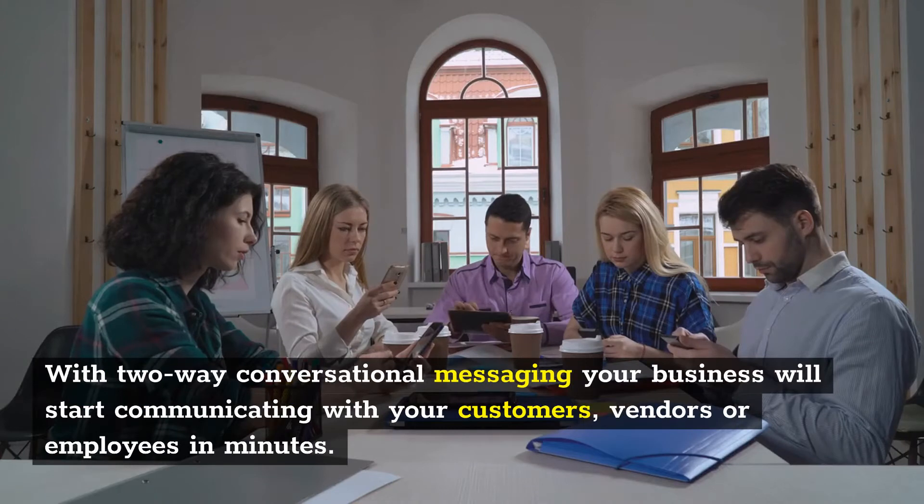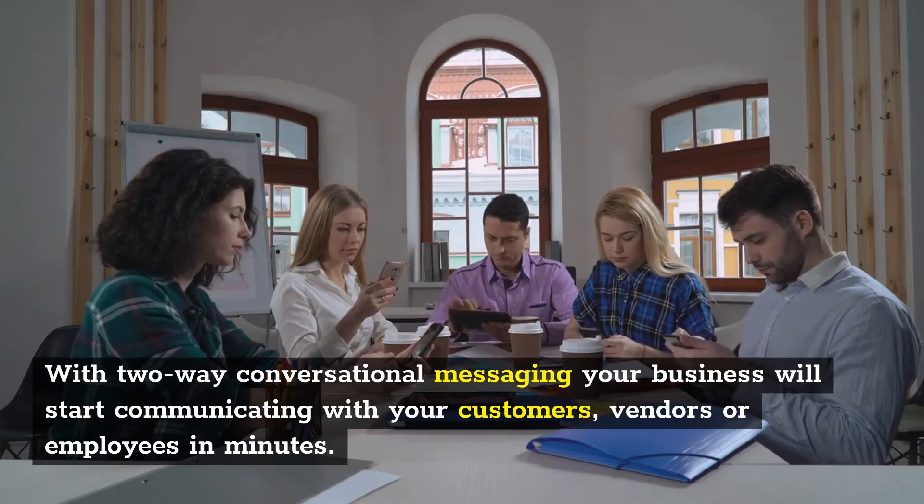With two-way conversational messaging, your business will start communicating with your customers, vendors or employees in minutes.